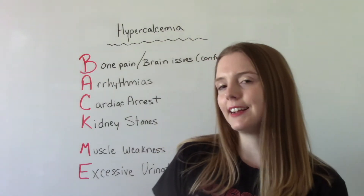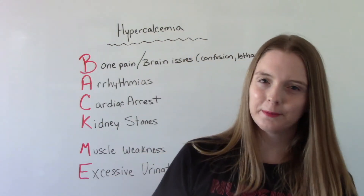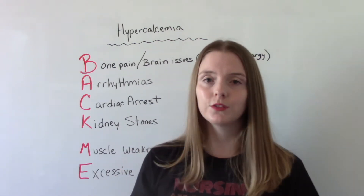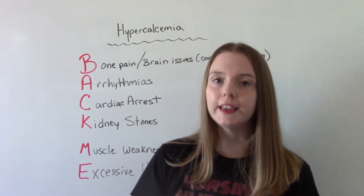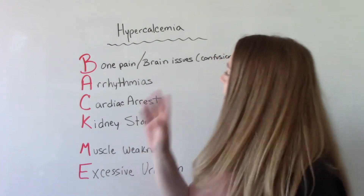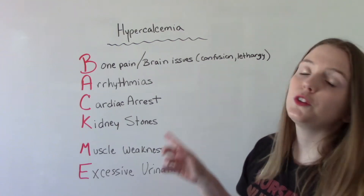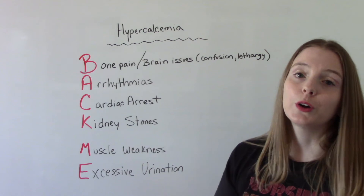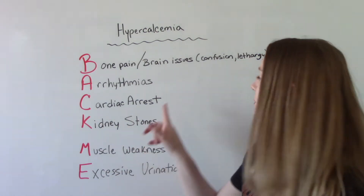When it comes to signs and symptoms, a helpful memory tool is BACKME. B stands for bone pain — most of our calcium is stored in our bones, and over time they start to weaken, so the patient will experience bone pain. The other B stands for brain issues — they might report confusion, lethargy, or forgetfulness. A is for arrhythmias. C is for cardiac arrest — that's when it gets severe.